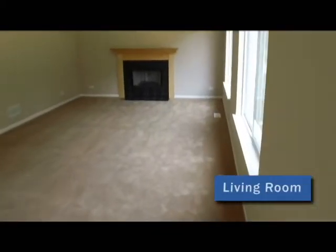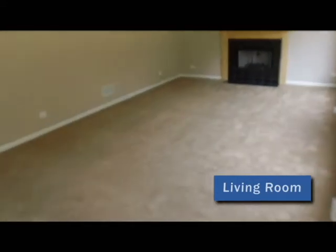And then in here you have the living room with your fireplace. This is carpeted, so it gives a cozy feeling in here, and your couch and your TV.